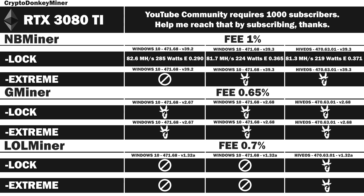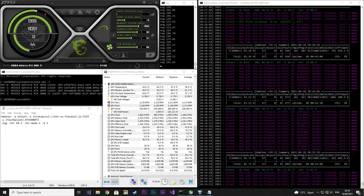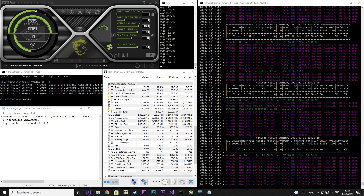We were supposed to have a look at NBminer in extreme mode using version 39.2, but it was simply too unstable and kept locking up. Instead we will have a look at NBminer extreme mode Windows 10 version 39.3.